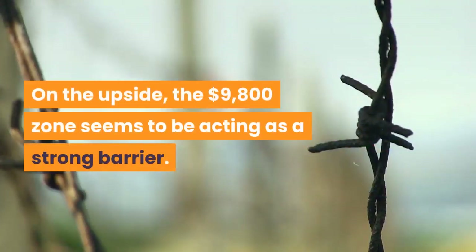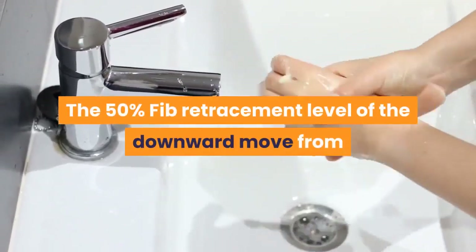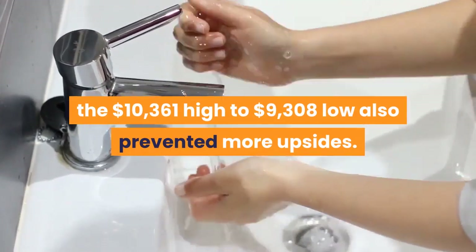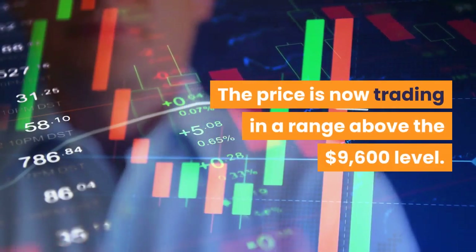On the upside, the $9,800 zone seems to be acting as a strong barrier. The 50% FIB retracement level of the downward move from the $10,361 high to $9,308 low also prevented more upsides. The price is now trading in a range above the $9,600 level.